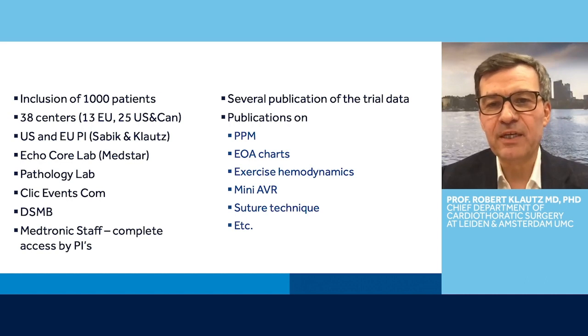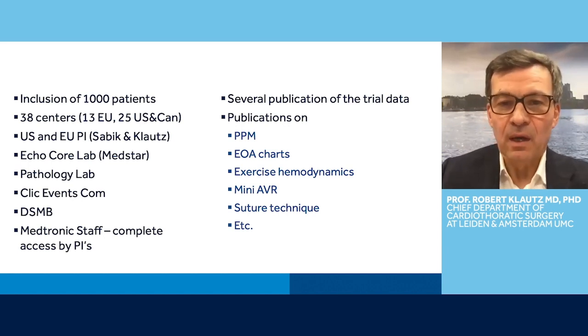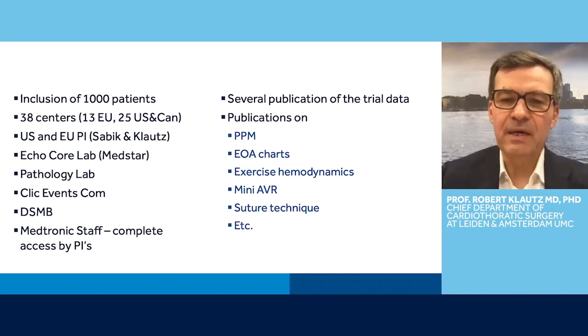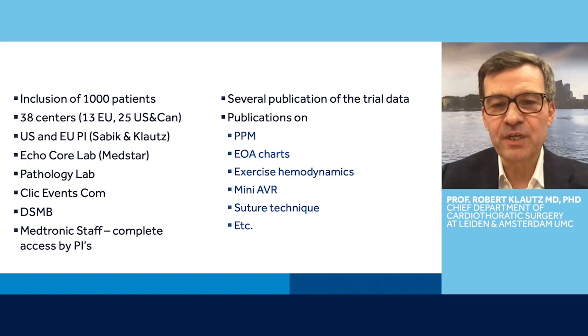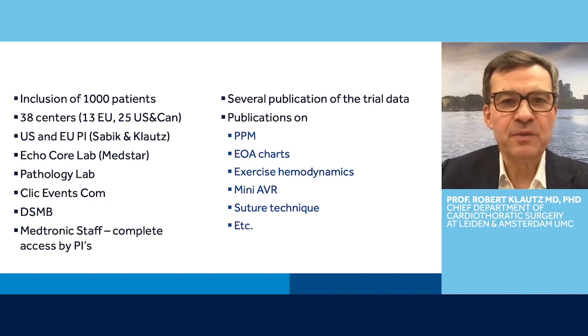We already have several publications on the trial data itself, published in several journals and presented at EACTS meetings in previous years. We have also done several publications and more are coming on the following subjects: PPM — does it really exist and what is it exactly? On the EOA charts and how to use them, whether we should use them, and the inaccuracy in these EOA charts. There's a manuscript on exercise hemodynamics, a paper on mini AVR, a suture technique paper, and several others. So this trial will give us not only data on the performance of the Avelis valve, but also teach us much more about aortic valve replacement in this current era.